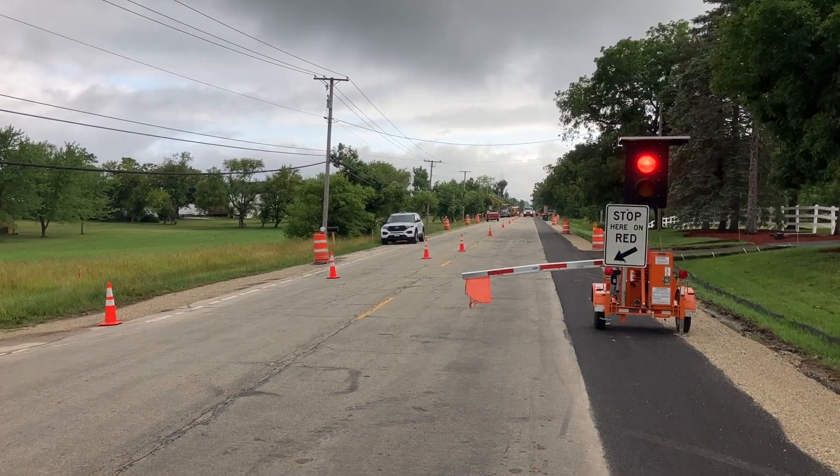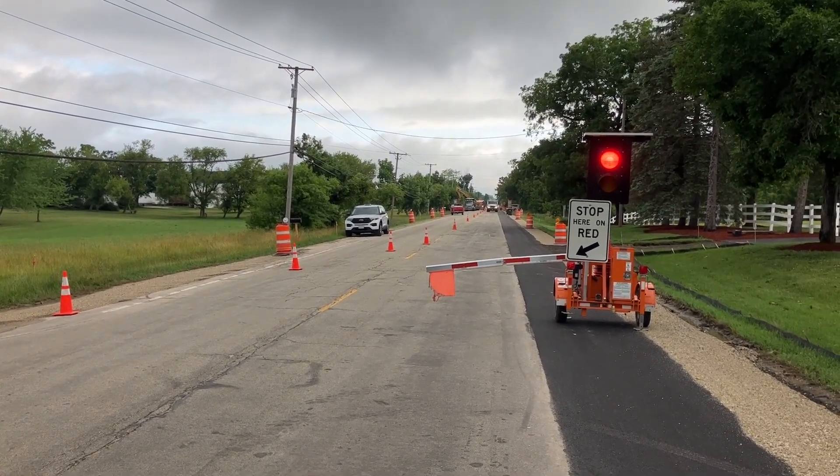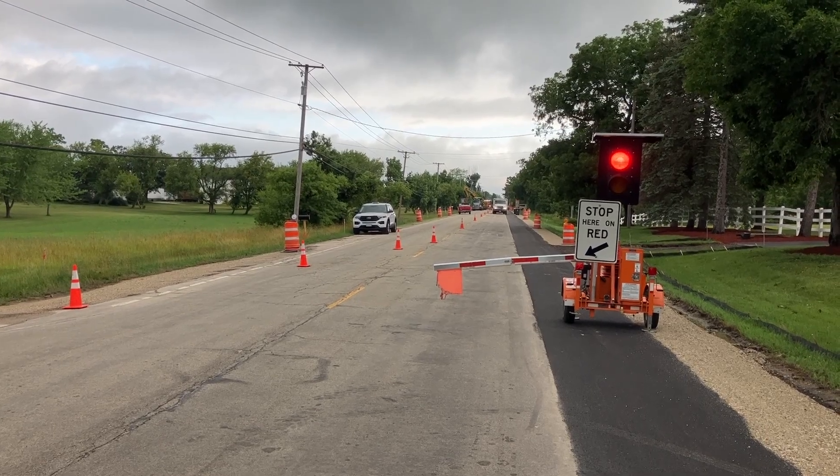Hey there, it's Alex from Lake County DOT. Since I'm sitting in my office on a rainy day, I thought it'd be worthwhile to show you something cool set up on Kilburn Road. This right here is a light with a portable arm. In construction, we call this an automated flagging assistance device, or for short, we call them auto flaggers.